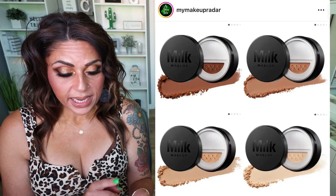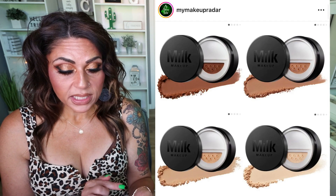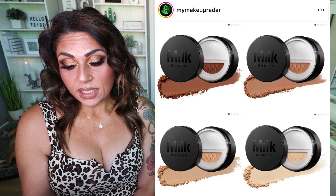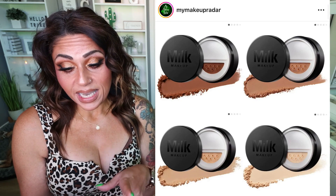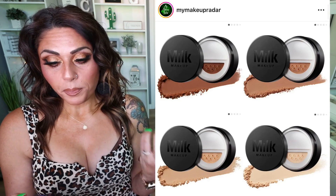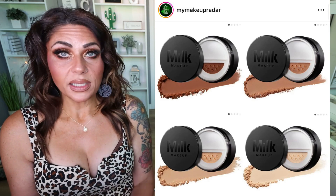Milk Makeup also released the Pore Clips Matte Translucent Talc-Free Setting Powder — a weightless, talc-free, translucent setting powder that controls shine, blurs pores, and sets makeup for up to 16 hours for a smooth matte finish. Vegan, cruelty-free, and gluten-free. Available now on the Sephora website for $32. If you have oily skin, this is probably the perfect setting powder for you. I prefer more of a glowy, luminizing setting powder, but I wanted to share because if you have oily skin, this would definitely be worth checking out.